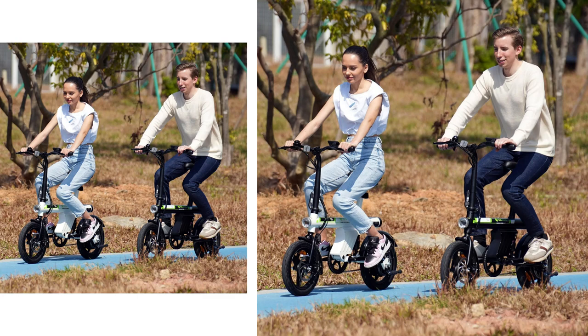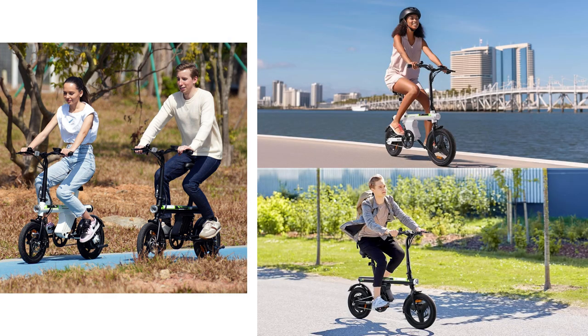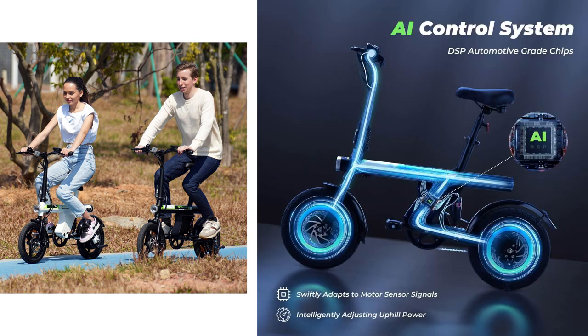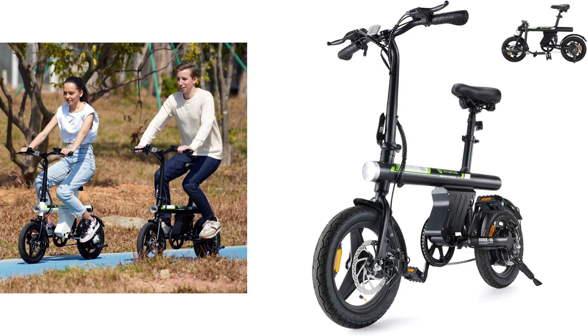Oh my god, guys! I just got my hands on the Isenwheel U1 electric bike and I am obsessed. Ever wish your commute was faster and easier? Well, say goodbye to those struggles. This baby has a 36V battery that lasts up to 25 miles, and it charges super quick. Imagine zipping through traffic effortlessly with three riding modes to suit your mood.